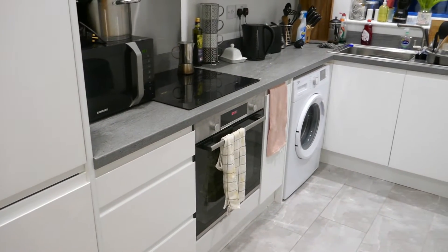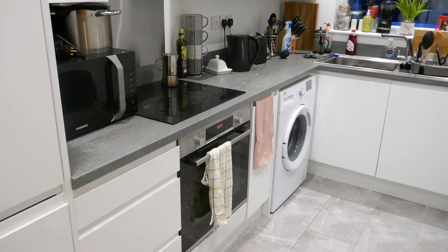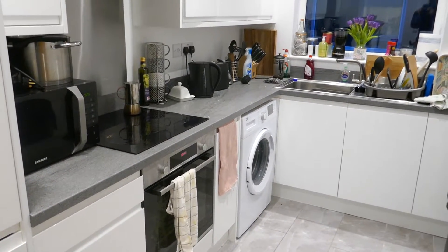In the kitchen you've got a fridge freezer on the left hand side here which is integrated, and you've got an oven, electric hob, and washing machine, and then back into the entrance hallway here.